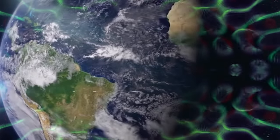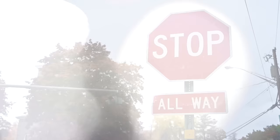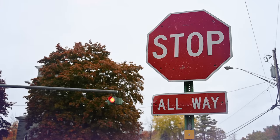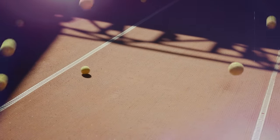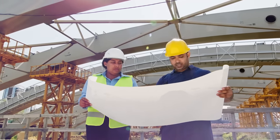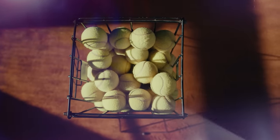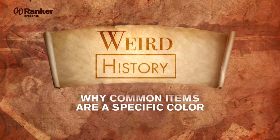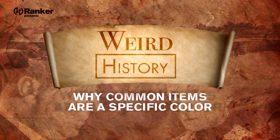Take a hard look around this kaleidoscope world of ours, and you'll begin to notice that certain concepts and things seem to have common, immediately understood colors. We expect stop to be red, go to be green, and tennis balls to be whatever color tennis balls are. Who gets to decide what color gets assigned to everyday objects? Today, we're giving you the colorful history of why common everyday items are the specific colors they are.